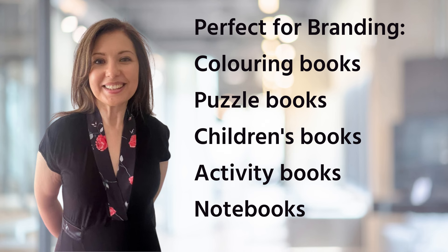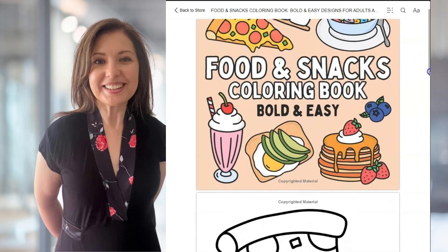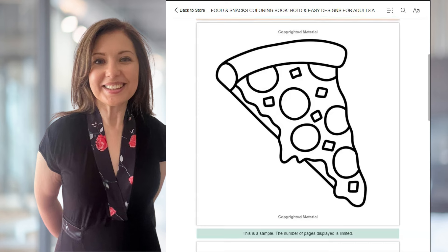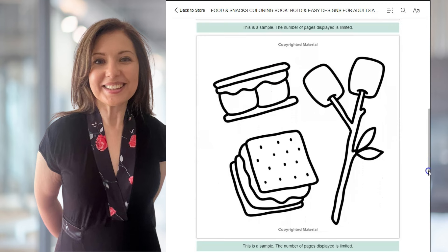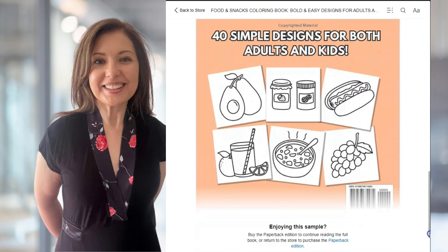I'm very excited about today's video. I often talk about how to brand your books and how certain types of books are really good for branding — like colouring books, puzzle books, children's books, or even notebooks. In my last video I did show you a colouring book that was making thousands of dollars every month, and the surprising thing was it was a very simple colouring book with really very simple line drawings.